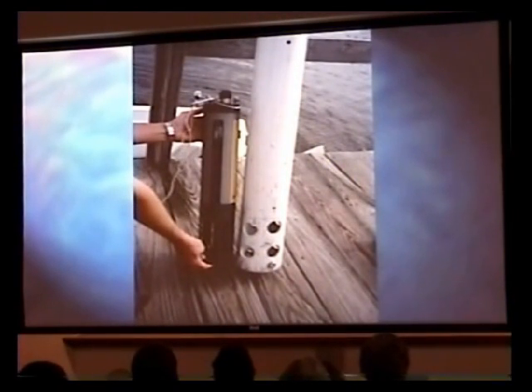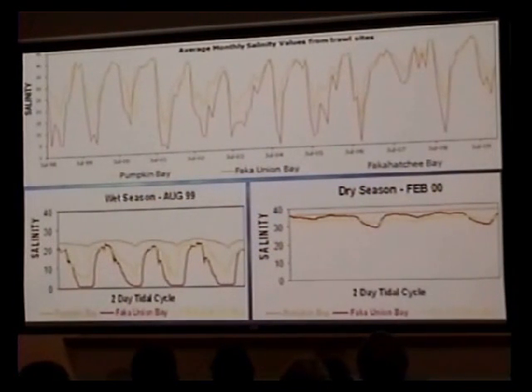These are the water quality loggers that we use for continuous logging, and I'm also looking at water quality on site. The top graph shows seasonal trends in water quality. The red line being Fakahatchee Union Bay always has the lowest salinities—these are just average monthly salinities from my trawls. After about a year and a half into the project, I was curious what was actually happening on a daily basis with the incoming and outgoing tides. So I set up data loggers just for a couple days at the mouth of the freshwater sources, and saw the same pattern in the wet season, with Fakahatchee Union dropping very quickly down to zero and coming up with the rising tide. These drops and rises occur in about 10 to 15 minutes at these set locations.